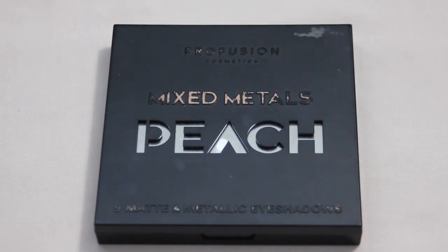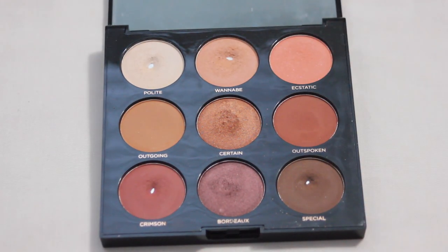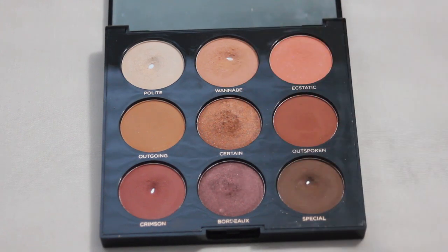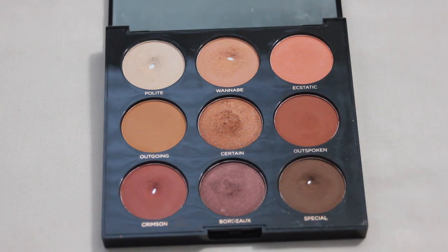Next up is my Profusion Mixed Metals Peach palette. I hit one pan in this past year in the shade Wannabe, and next year I would love to hit pan in Certain — just over that halfway mark. I would love to have another pan within this palette.